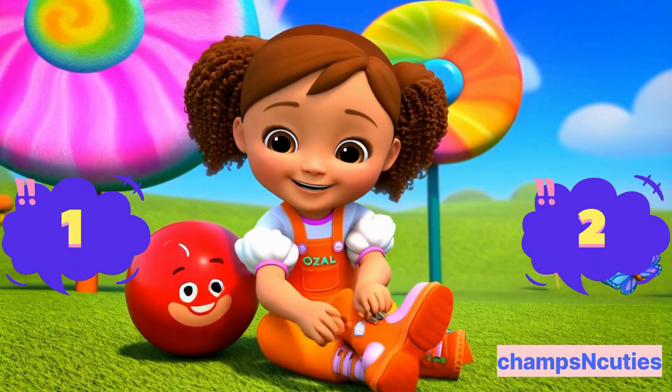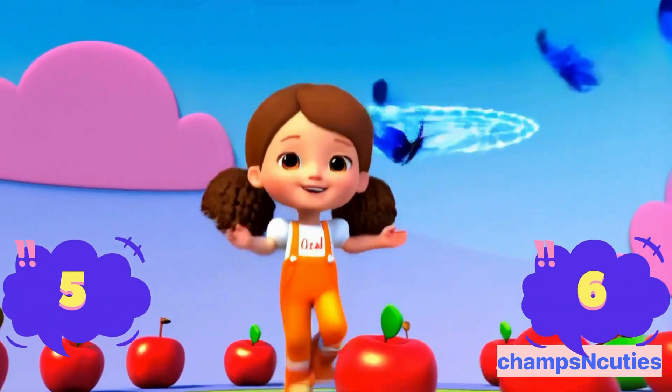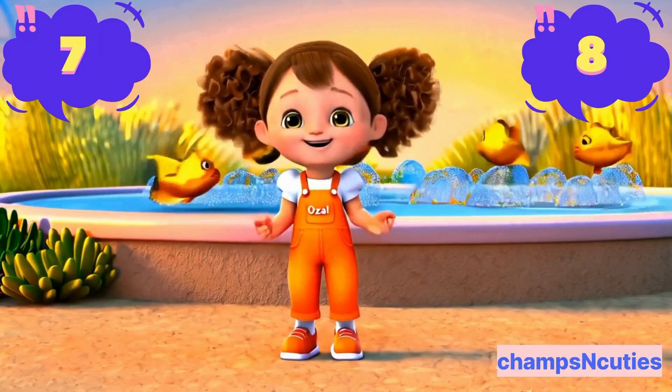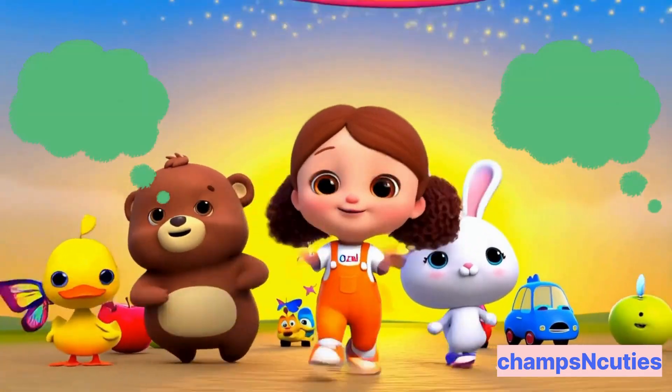1. 2. Buckle my shoe. 3. 4. Jump some more. 5. 6. Let's do a spin. 7. 8. Big wide grin. 9. 10. Count again. Let's all dance and count to 10.